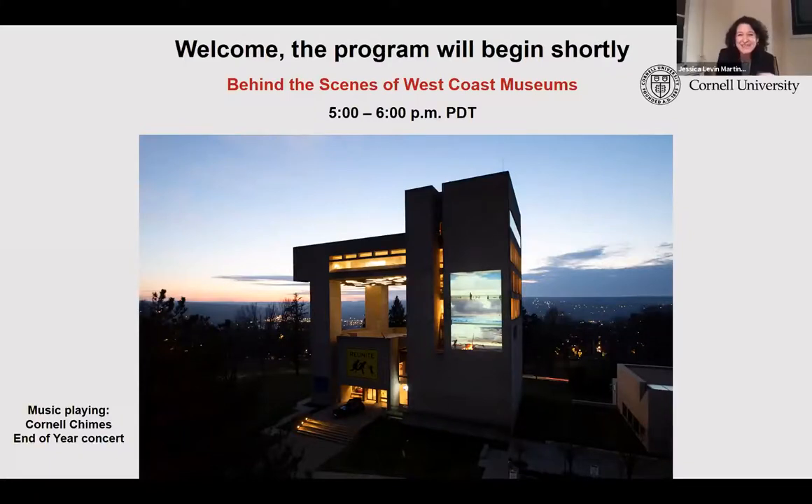Welcome all to tonight's program, Behind the Scenes of West Coast Museums. My name is Jessica Levin Martinez, the Richard J. Schwartz Director of the Herbert F. Johnson Museum at Cornell University. I want to thank your West Coast Alumni Affairs and Development team for bringing us all together tonight. Before we begin, I want to acknowledge that so many of our alumni and friends are impacted by the fires in your region, and we're thinking about you from Ithaca.